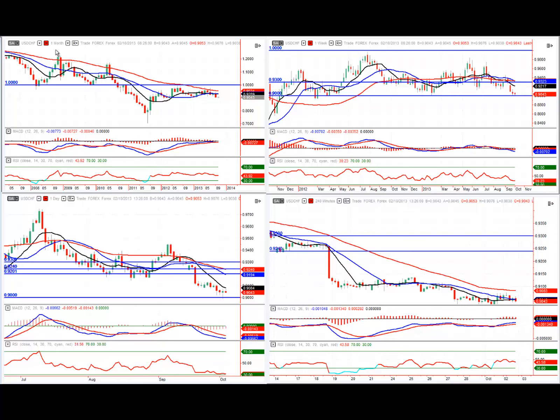The first market I'm going to take a look at today is Dollar Swiss. Looking at the monthly chart, we can see this market has been in a downtrend for a while. We've broken through the parity level, come right down, tested 0.7000 which became a big move. Price pulled back up, tested 1.0000 again and now we've started to roll over, putting in a lower high and starting to test the previous low.